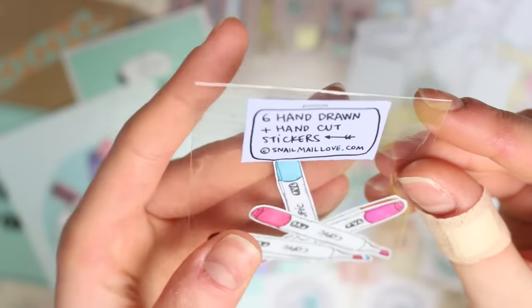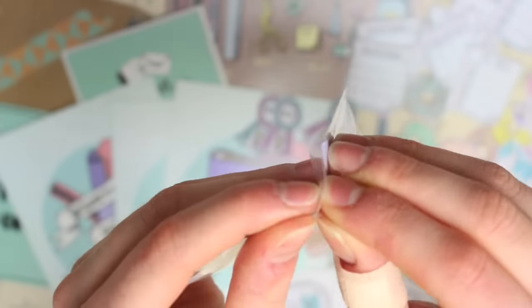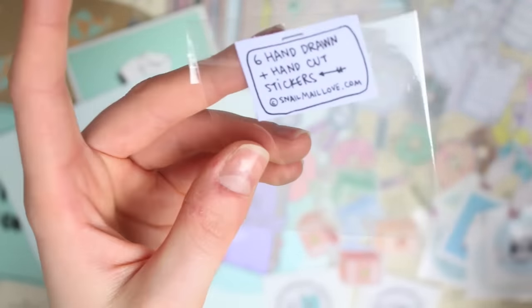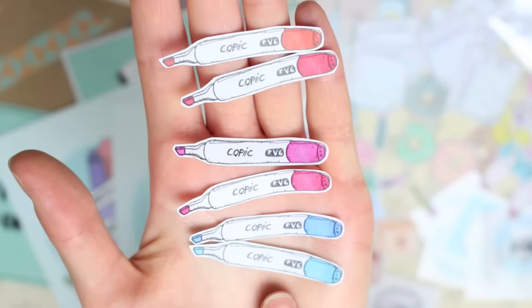The last pack of stickers is some Copic markers — I've never used these pens before so I'm not sure how to pronounce it, whether it's 'copic' or 'copic.' In this pack you get six stickers: two different shades of red, two different shades of pink, and two different shades of blue.